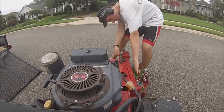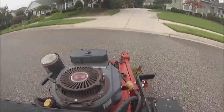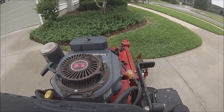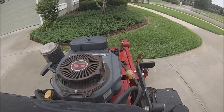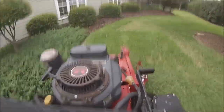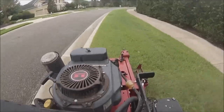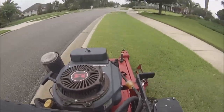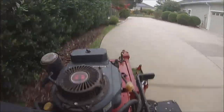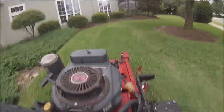Alright guys, Timmo here. Today's video is from Friday, June 9th. This yard is normally a bi-weekly yard, but the guy who owns it is selling his house. Someone's buying it, so he just wants me to mow it once more after this time, and then I'll be all done cutting this yard unless the new owners hire me, which I hope they do because it's a really nice yard that I enjoy mowing. The landscaping is all very well maintained.